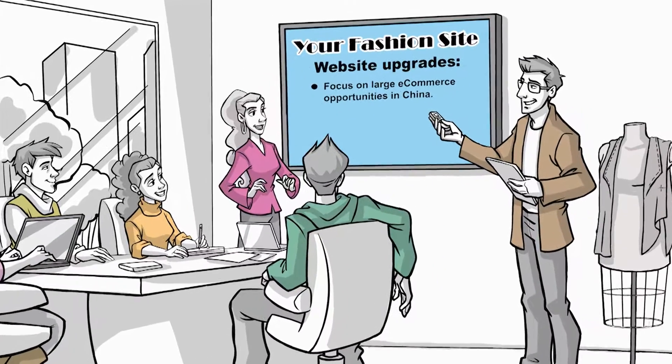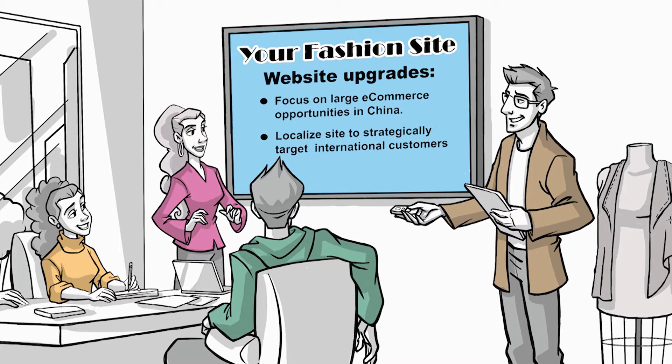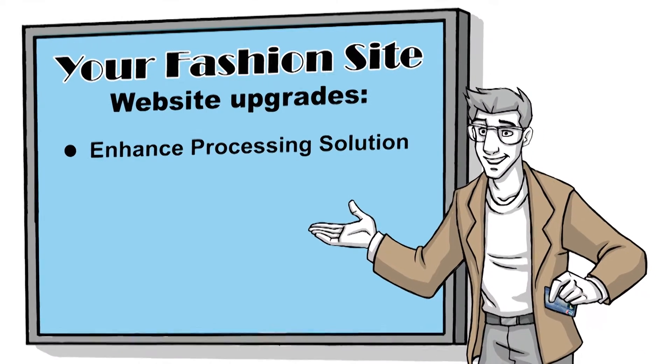However, they need to enhance their website to more strategically target international customers by localizing their site. They also need to enhance their processing solution in order to maximize sales in China.